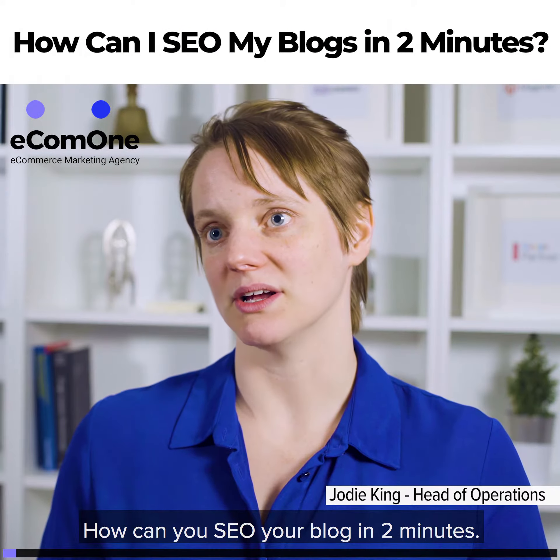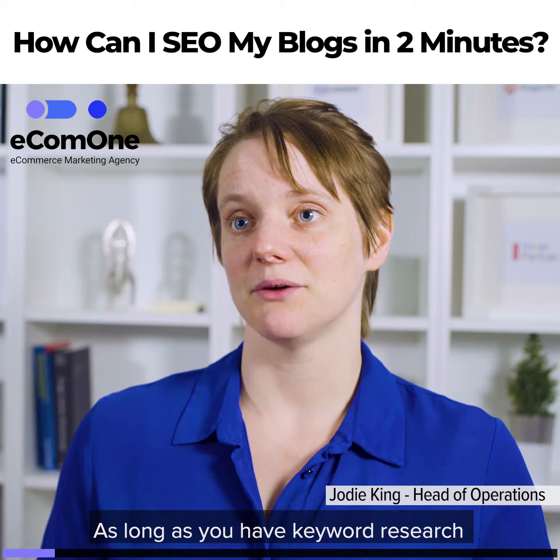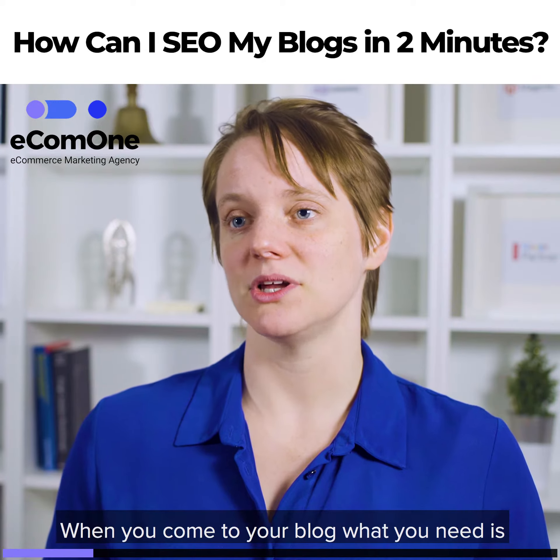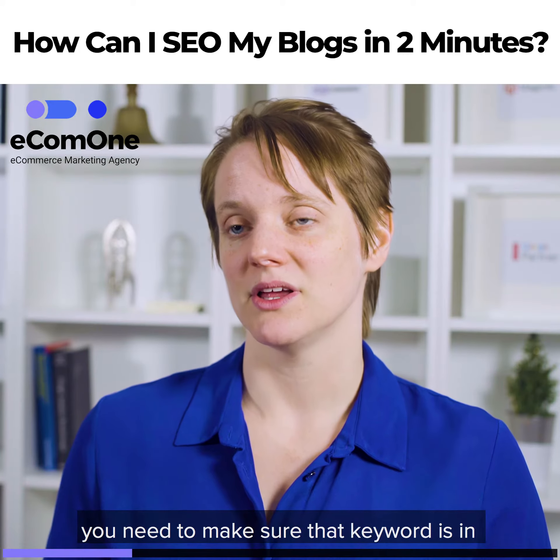So how can you SEO your blog in two minutes? You really can do it in two minutes, I think — as long as you have done your keyword research, that's what I'm counting on here. When you come to your blog, you need your keyword in your title.